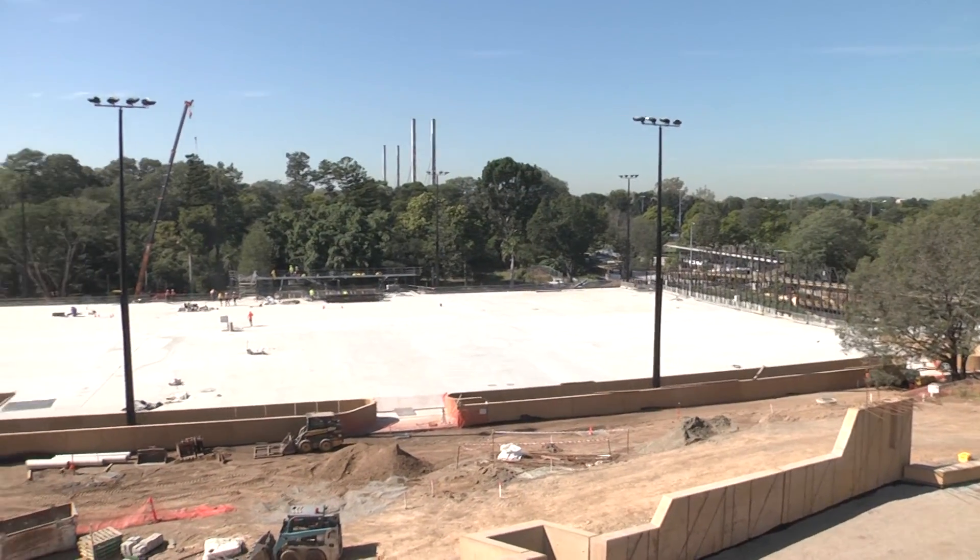We're sitting here on the balcony at the St Lucia campus at University of Queensland. I'm here with Paul Clayton, the operations manager for UQ Sports. We met Paul nine months ago when the facilities was bare ground and we're back here to get an update from Paul. So Paul, what are we looking at here?